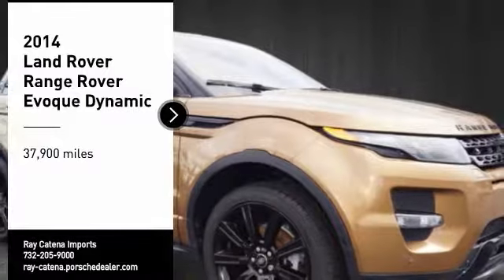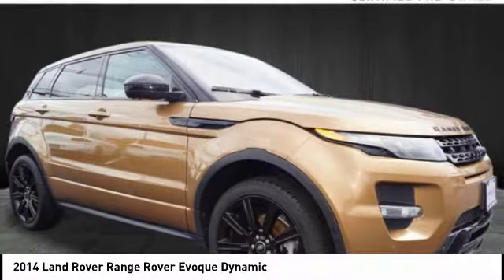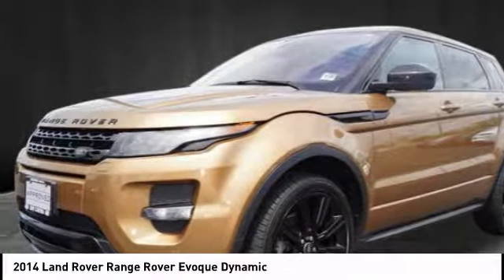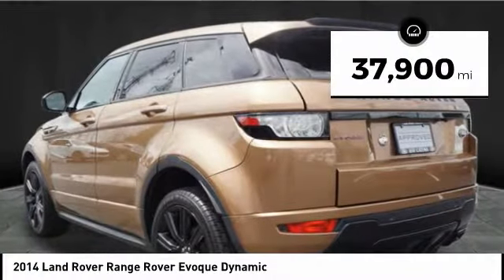Come test drive the 2014 Evoque. The all-new Range Rover Evoque is the lightest and most fuel-efficient Range Rover to date, continuing our commitment to environmental sustainability. This vehicle has less than 40,000 miles.